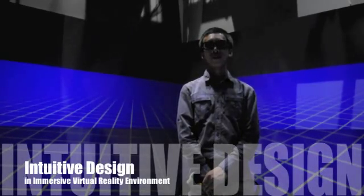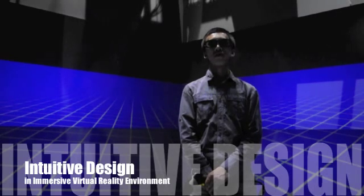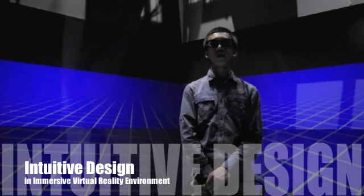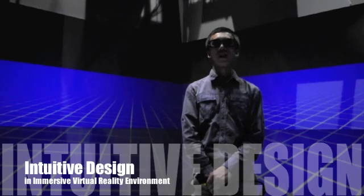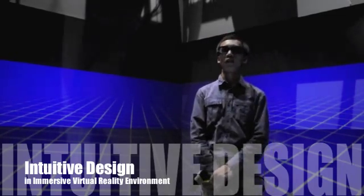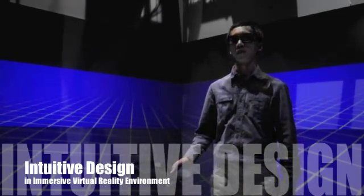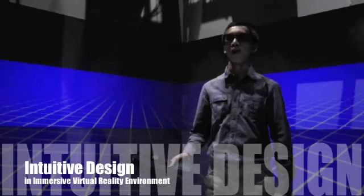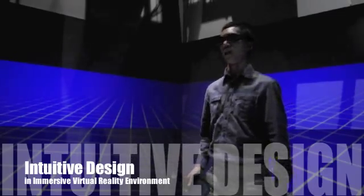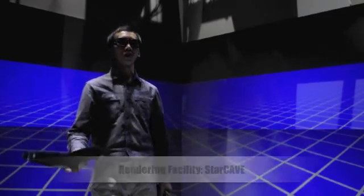Hello, my name is Wu Li Zhang, and I'm working with the research staff at the University of California Visualization Group at UCSD. Today, I would like to talk about the concept of intuitive designs in immersive virtual reality environments. And I am standing right in the center of the running facility that I've named StarCave.